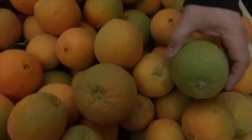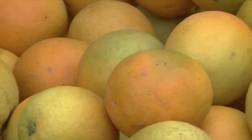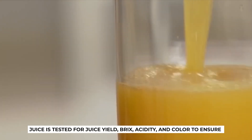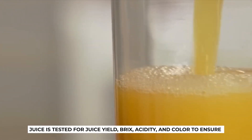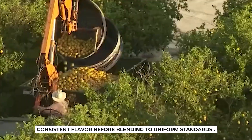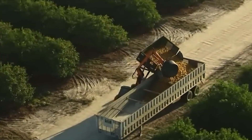This entire orchestration reflects an engineering masterpiece, coordinating quality control, blending, storage, and shelf life. Juice is tested for juice yield, Brix, acidity, and color to ensure consistent flavor before blending to uniform standards.